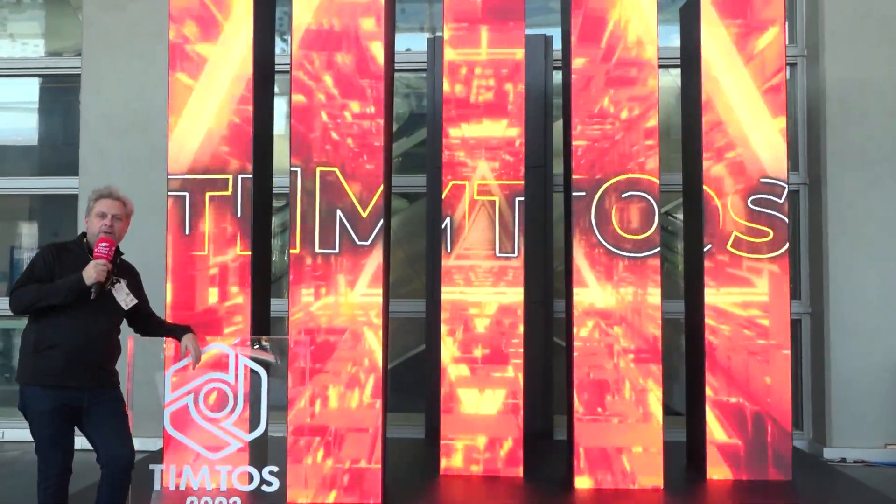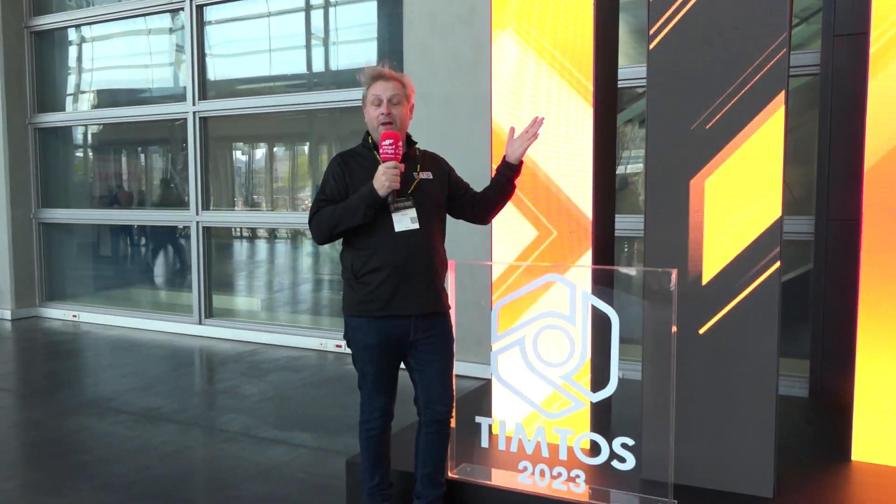That's Swarf of Chips this week from TIMTOS 2023 in Taiwan. I'm exhausted — I'm doing my catalogue pose. Hope you've enjoyed the show and we'll see you next week.